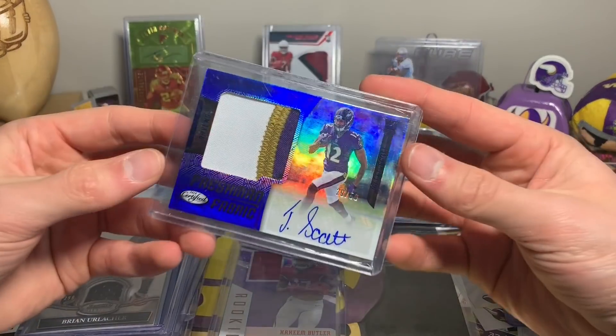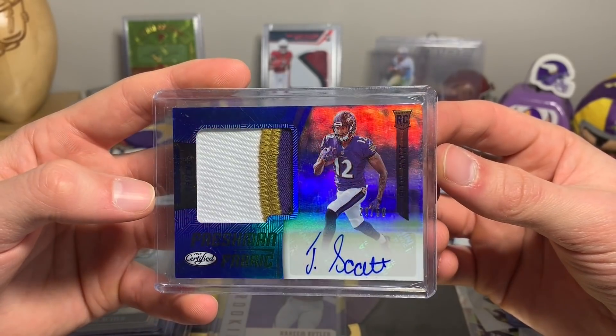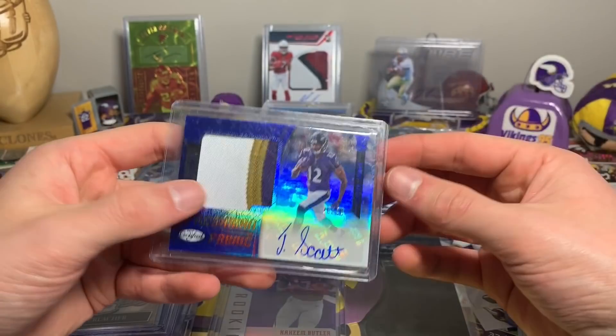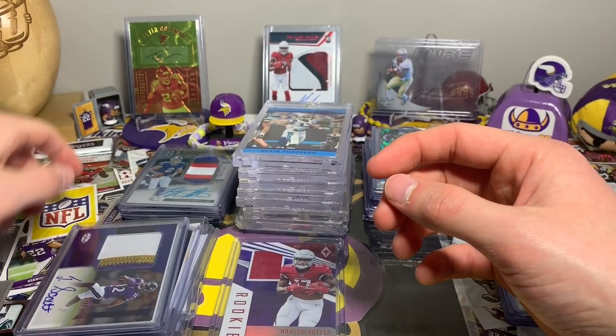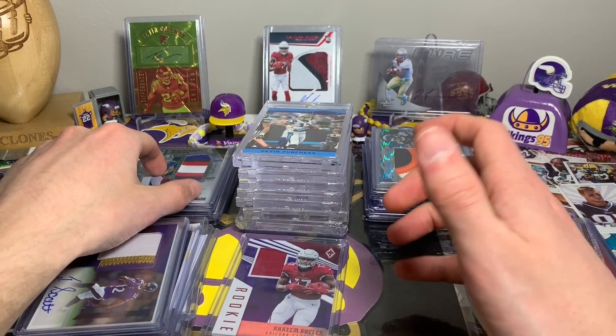Chunky patch here — 29 out of 50, Freshman Fabric Jaleel Scott RPA from 2018 Certified. Just a chunky patch I couldn't pass up.